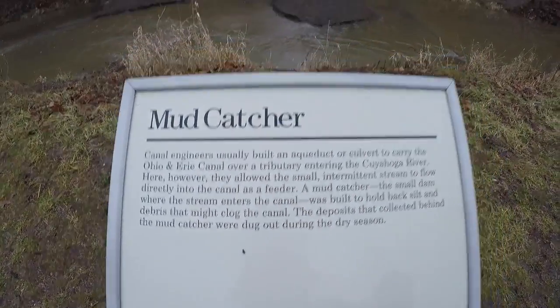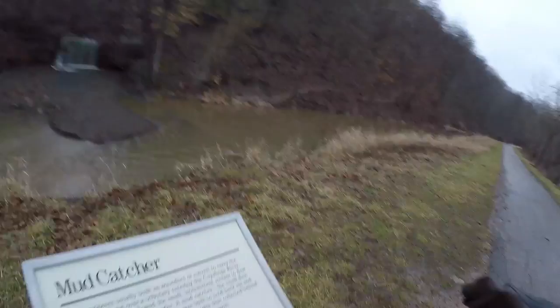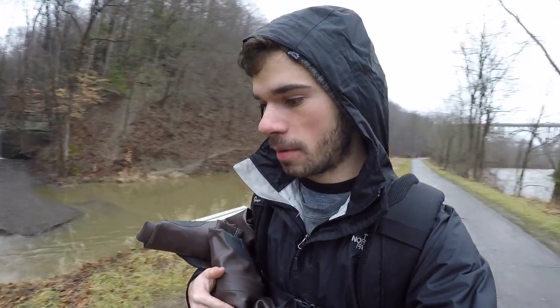On your right you're going to see a little sign right here — it says 'mud catcher.' And right there is where we are going to cross.